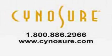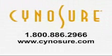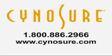The Syneron Elite — getting to the root of the problem. For more information, please contact Syneron at 800-886-2966, or visit us on the web at www.syneron.com.